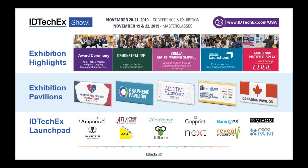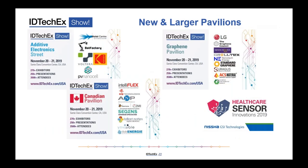We have many pavilions, some new and some that have grown considerably versus 2018. One is dedicated to additive electronics, particularly around 3D printed electronics — the whole form factor of electronics is shifting away from flat circuit boards to flexible, stretchable, structural electronics. In addition to demonstration street, we also have a pavilion from Canada, and pavilions related to verticals such as healthcare sensor innovations.